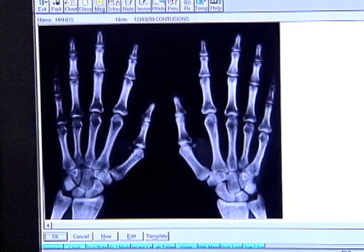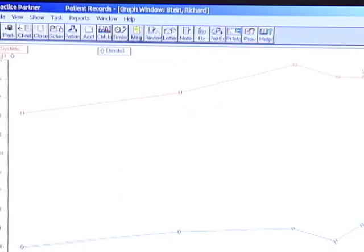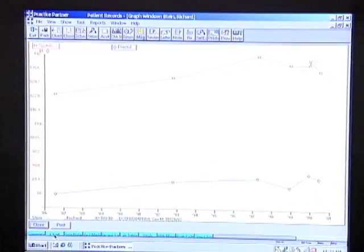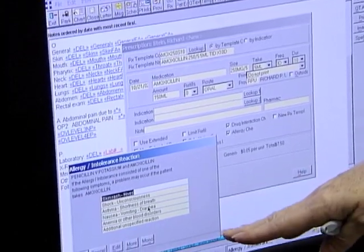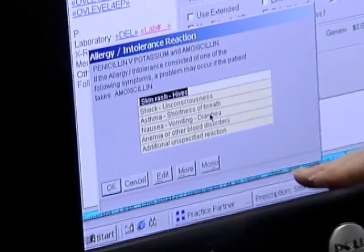We're going to save patients' lives here. This is a wonderful tool for quality. Doctors can locate x-rays, charts, and other vital information all within a click, saving valuable time. We've noticed that he was allergic to penicillin.